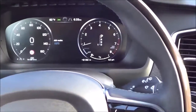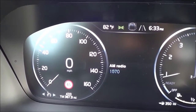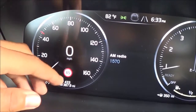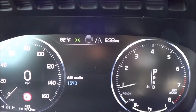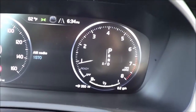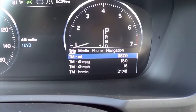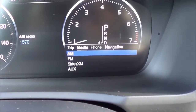Now let's look at the TFT instrument cluster — the rendering and graphics are great. You have your speedometer, RPM gauge, and road sign information displayed, along with a digital speedometer in the middle, exterior temperature readout, digital clock, lane departure alert system indicator, trip odometer, fuel range, fuel gauge, and current gear. To control functions on the instrument cluster you use a button on the steering wheel to access trip information, media source changes, phone, and navigation.